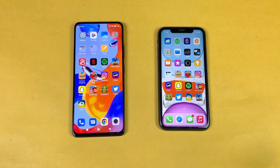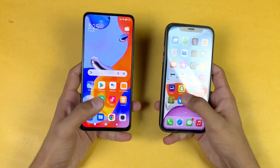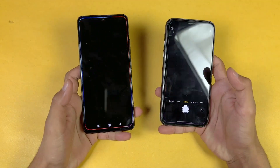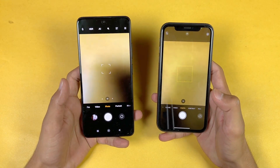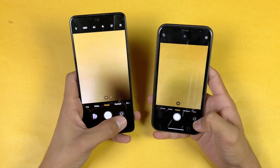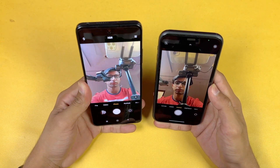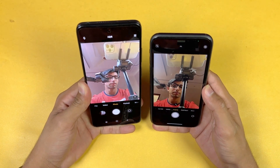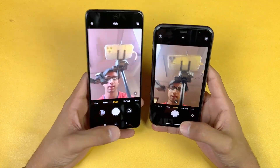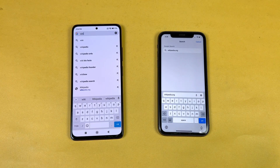Last test — launching the cameras on both phones using the default camera app. The camera opens faster on the iPhone 11, and camera performance is better on the iPhone 11. Here's how the front camera looks on both phones — the front camera is again way better on the iPhone 11 as far as camera quality is concerned.